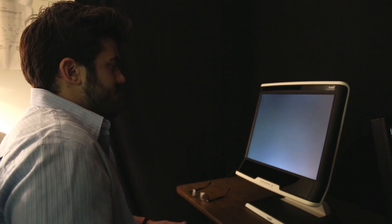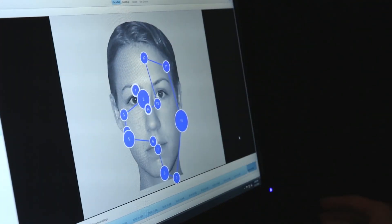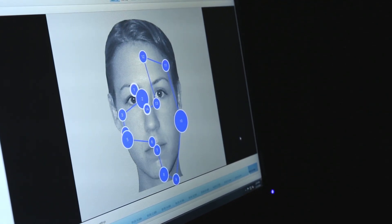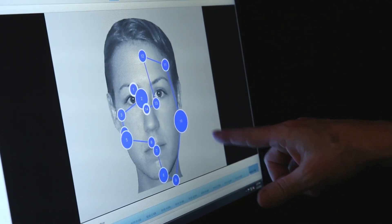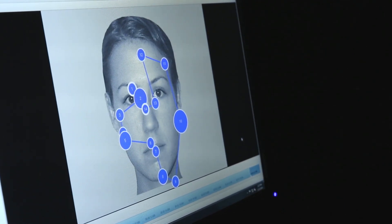After it's over, they call them AOIs — areas of interest. So I can define eyes, mouth, nose, wherever in any stimulus that we think is of interest. The program will allow us to click and it will tell us how long they looked in those areas, how many times they did, and how quickly they responded to those.